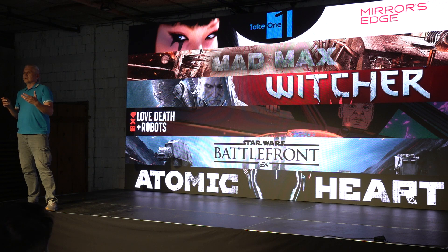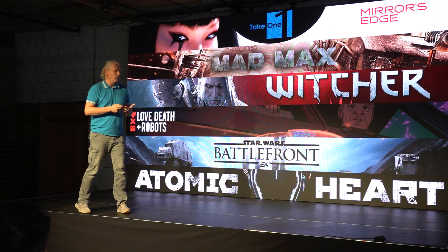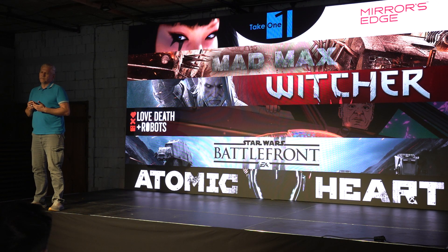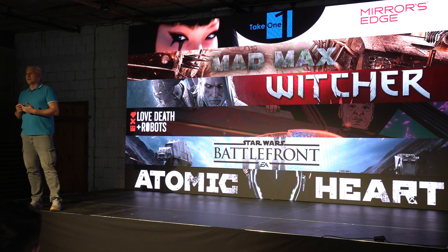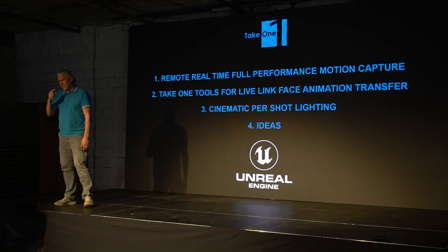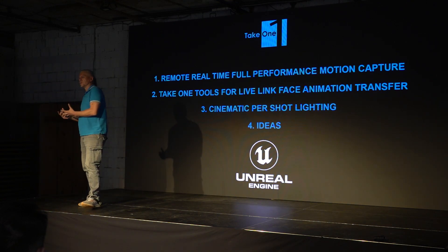Basically, everything you saw from Sava — his own work was done also in TakeOne, and with the help of TakeOne, we collaborate closely. We are trying to collaborate with indie studios as well as AAA productions, because I think both need solutions for animation. What I'm going to talk about today is some of the pipelines we developed to help find solutions for these productions.